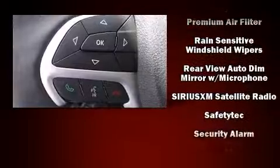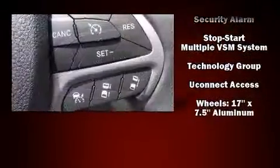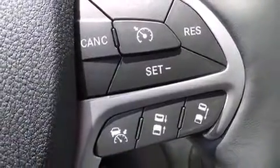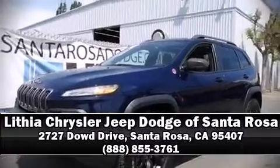Jeep also prioritized safety and security with features such as dual front impact airbags, front and rear side impact airbags, anti-whiplash front head restraints, an emergency communication system, and four-wheel disc brakes with ABS. Please don't hesitate to give us a call.